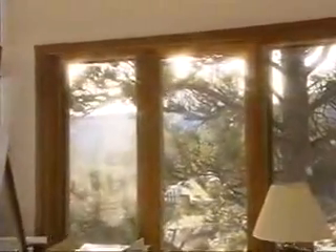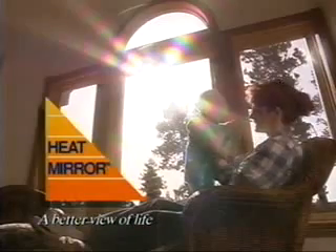Today, there's a new kind of window. A window that cuts heating and cooling costs, improves comfort, and keeps fabrics looking new longer. A window that saves energy, money, and the environment. Today, there's Heat Mirror for a better view of life.